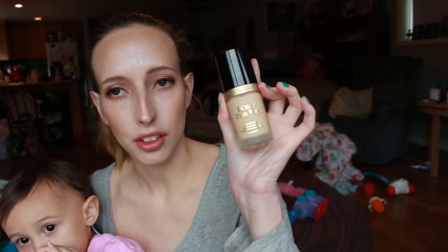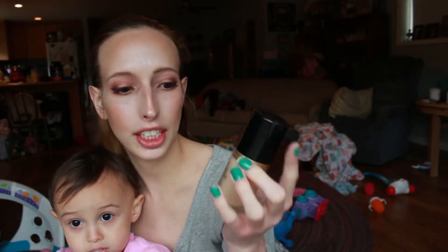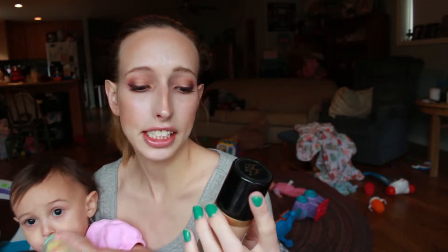To start, I'm going to share with you my thoughts on the Born This Way foundation in the shade Snow. It says it is undetectable, medium to full coverage, and it is oil free. I got it and I was a little hesitant to buy this at first because it is full coverage and I am not a full coverage person. I was afraid it was going to look cakey and kind of weird.